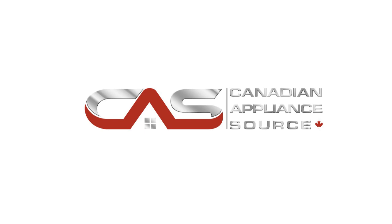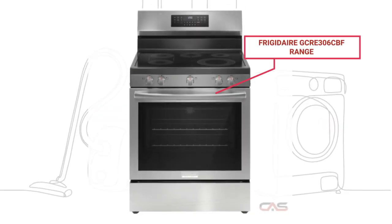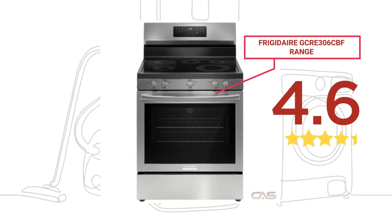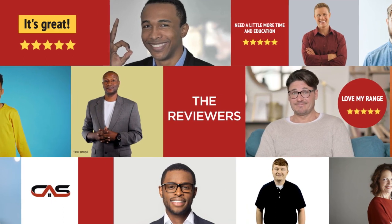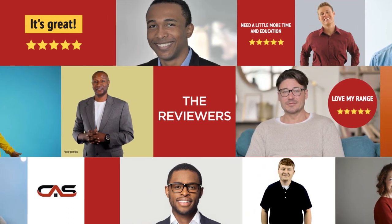Welcome to another product review from Canadian Appliance Source. This range by Frigidaire has earned high scores from buyers. Real reviews from customers will help you choose the right range for you. This one got a 4.6 star rating.